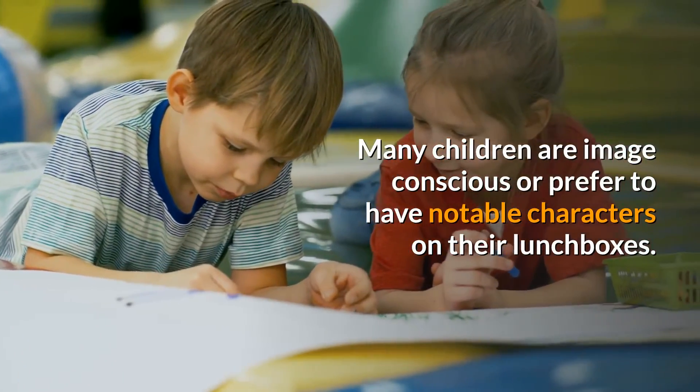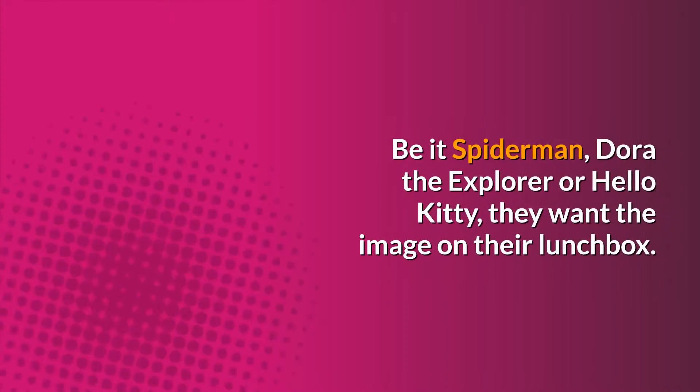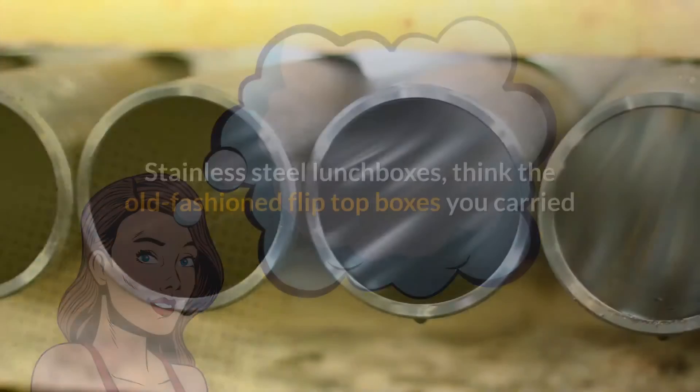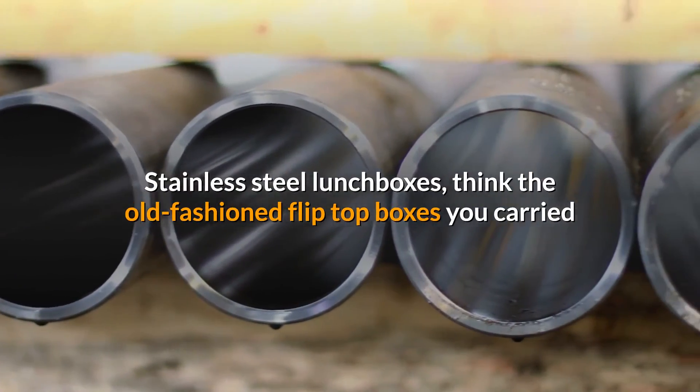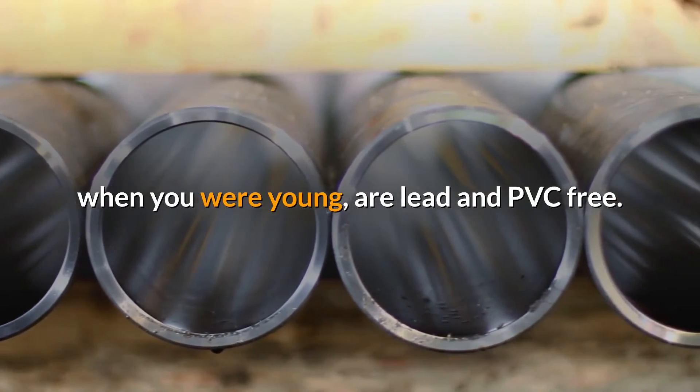Stainless steel. Many children are image conscious or prefer to have notable characters on their lunchboxes — be it Spider-Man, Dora the Explorer, or Hello Kitty. Stainless steel lunchboxes, think the old-fashioned flip-top boxes you carried when you were young, are lead and PVC-free.